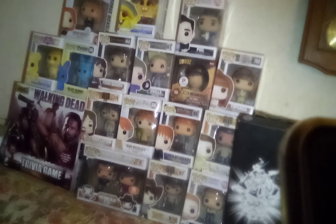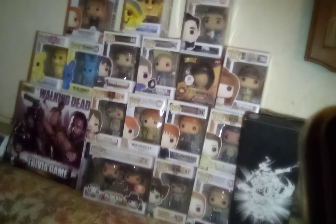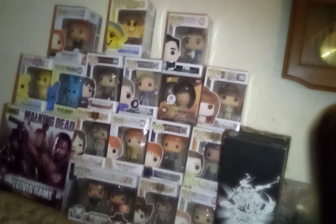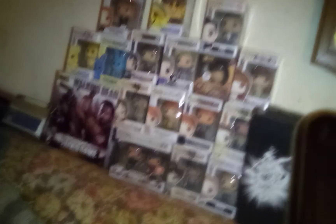Next is Rick Grimes from The Walking Dead. Of all my Funko Pops, I think he looks the most like his actor. I can picture Andy in that scene at the prison when I look at this doll. Really handsome doll, and I'm absolutely glad I got him.